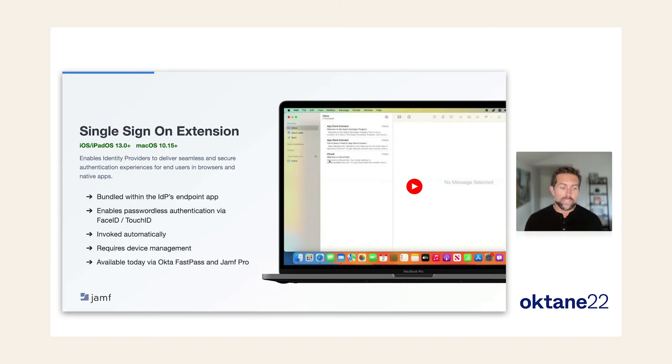You can make that experience completely seamless, or you can enable passwordless experiences using Face ID or Touch ID, all powered by the secure enclave on the device. This is invoked completely automatically and does require device management to work. It is available today using Okta Identity Engine through Okta Fastpass, deployed with Jamf Pro.